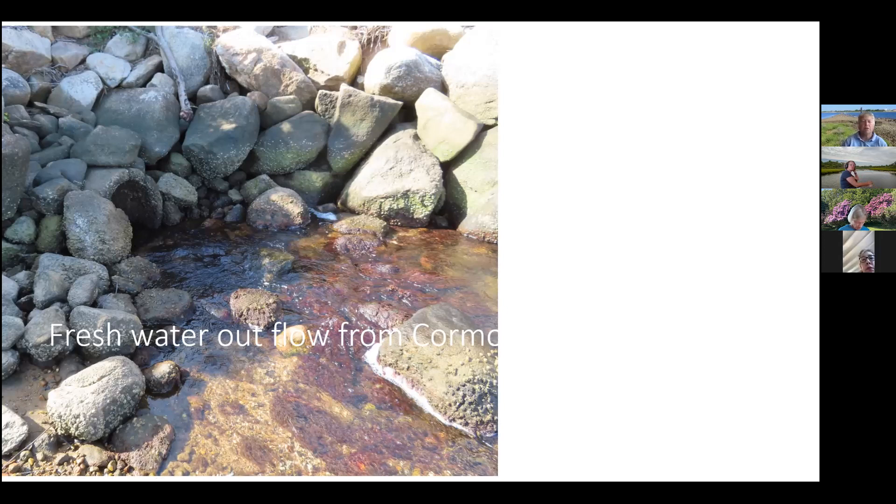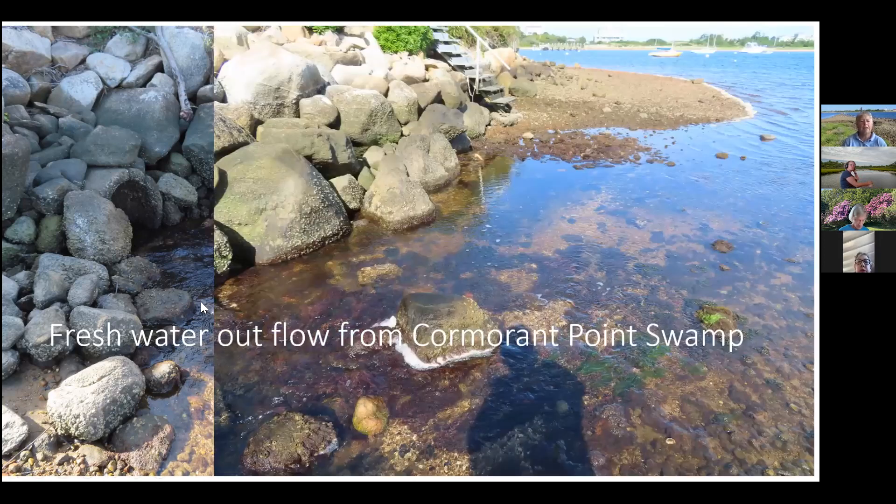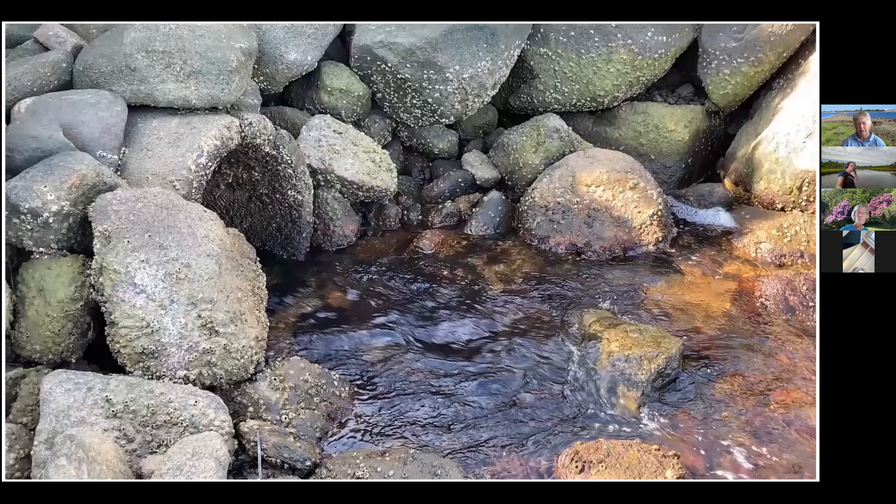This freshwater outflow is at pretty low tide today — the high tide mark is right about here. There are times walking this stretch when you might be able to get over the docks but it's pretty hard to get past the outflow unless you're wading. It's easy to wade at low tide, a little more challenging at high tide. Looking closely you can see a little whirlpool — the water is flowing pretty fast.